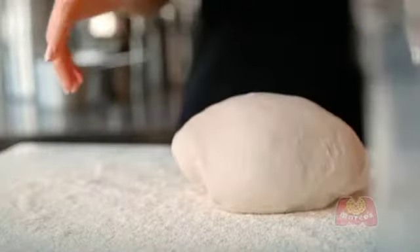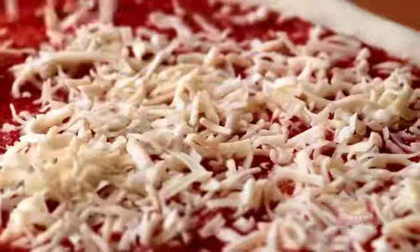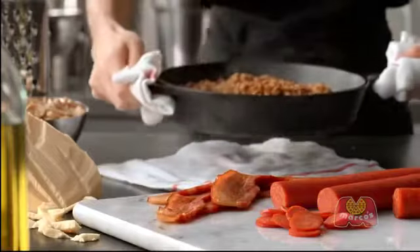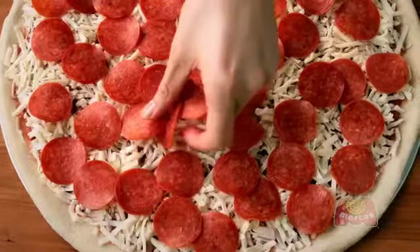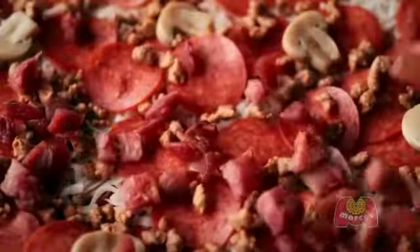We start with dough made fresh in our stores every day and our own special blend of three fresh cheeses. Then we generously pile on premium toppings like our signature Old World pepperoni, crumbled Italian sausage, mushrooms, and crispy bacon.